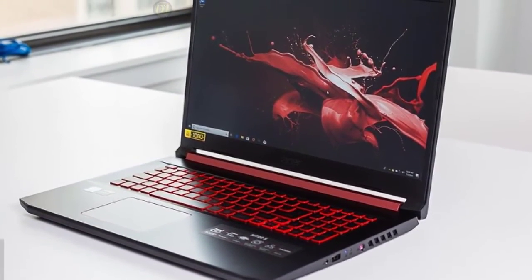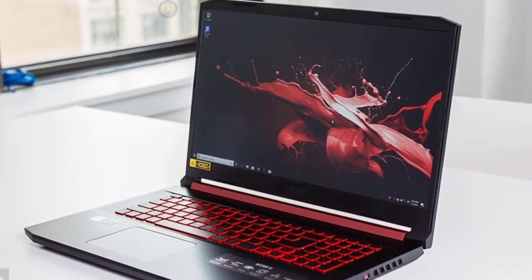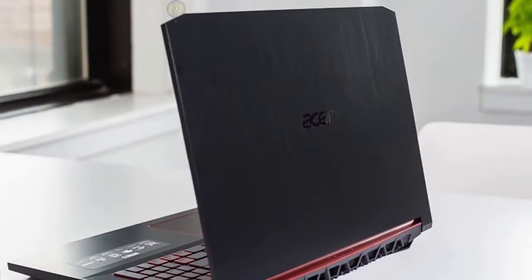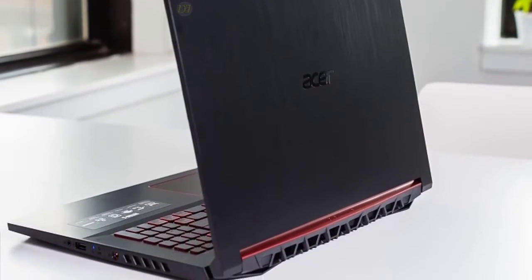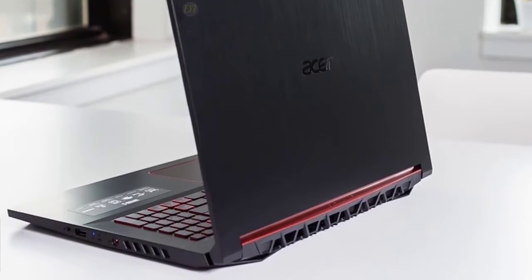Overall, the aesthetics are pretty appealing. The Acer Nitro 5 gaming laptop does a great job balancing performance and price, and really stretches that dollar — it can run with the big boys when it comes to gaming laptops. It won't win the race, but its specs, features, and affordable price make it a winner for one of the best budget gaming laptops.